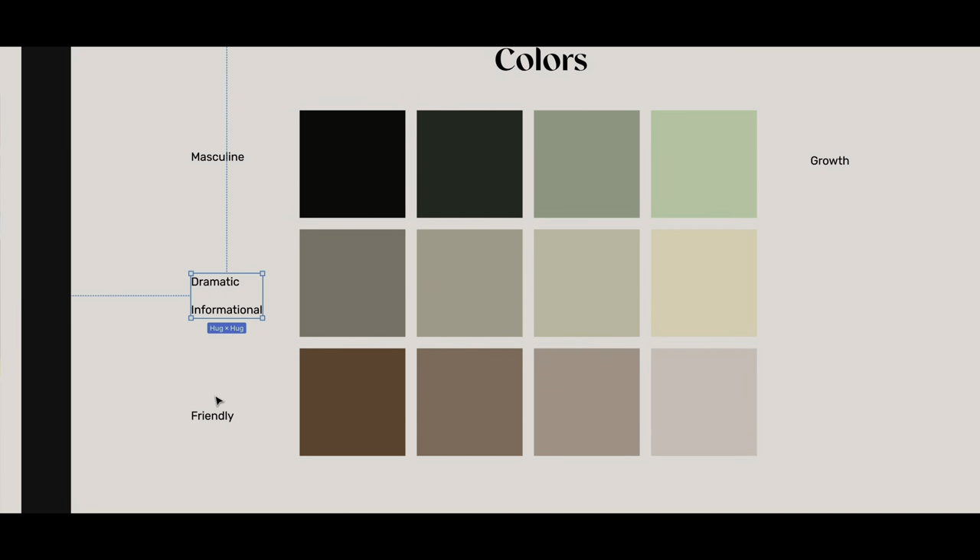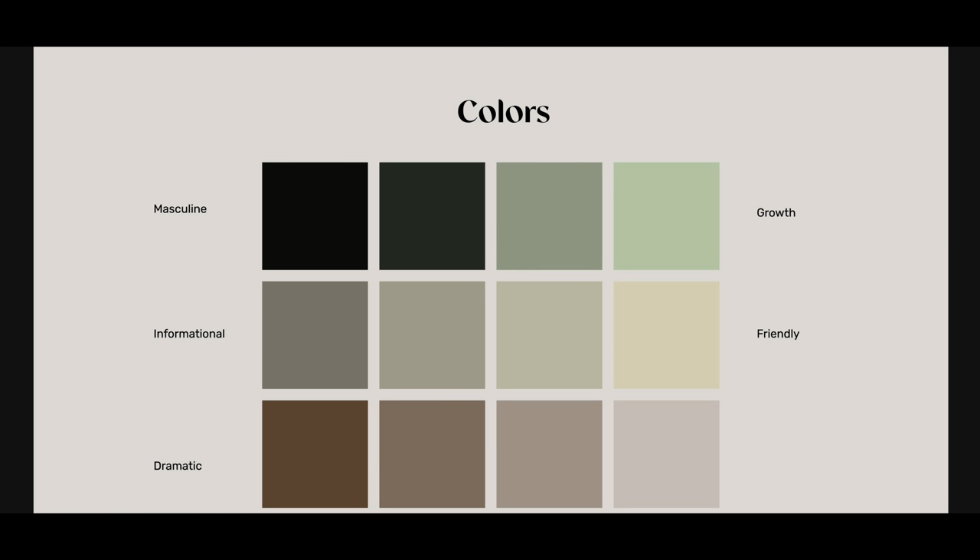Here I'm trying to connect my colors with the brand keywords.